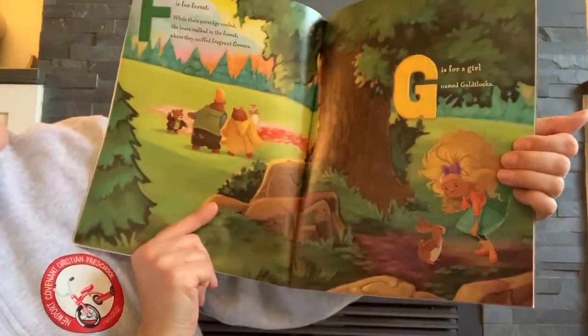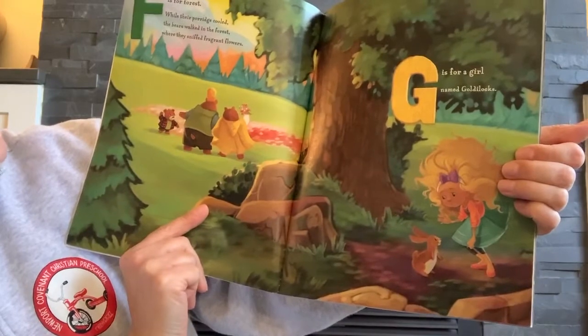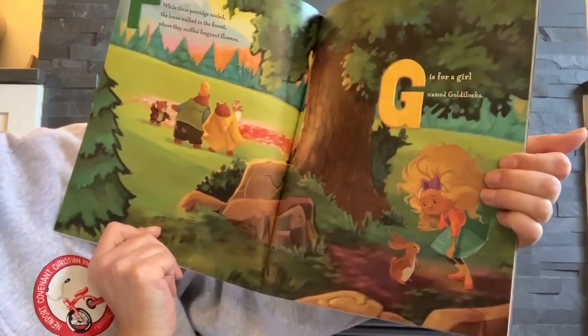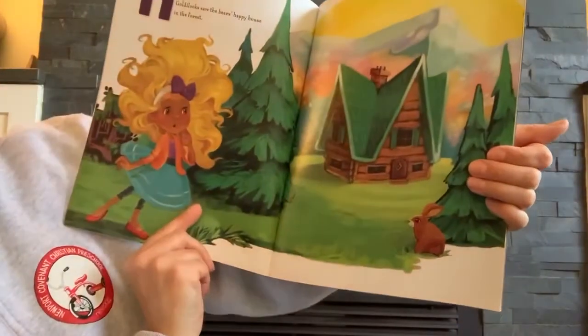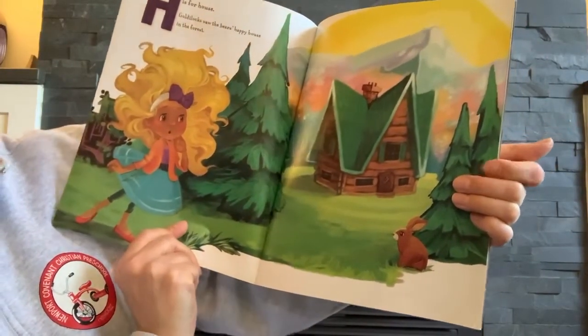Letter F is for forest. While their porridge cooled, the bears walked in the forest where they sniffed fragrant flowers. G is for girl named Goldilocks. H is for house. Goldilocks saw the bear's happy house in the forest.